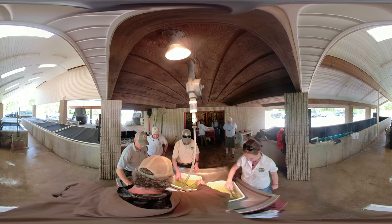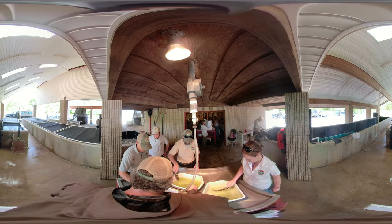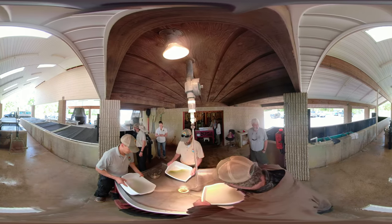Once fertilized, the eggs are transferred into hatching jars, which typically hatch within 48 hours. Bayless Hatchery produces, on average, about 12 million striped bass fry per year.